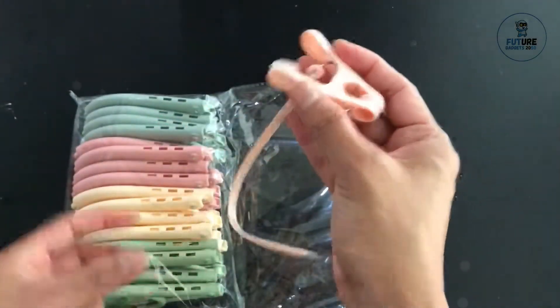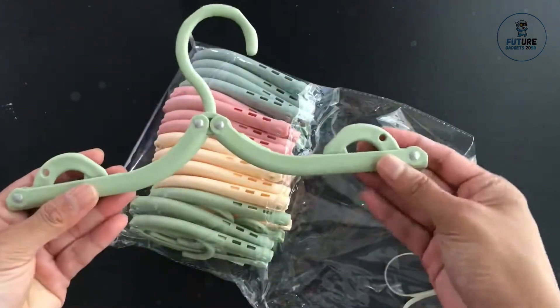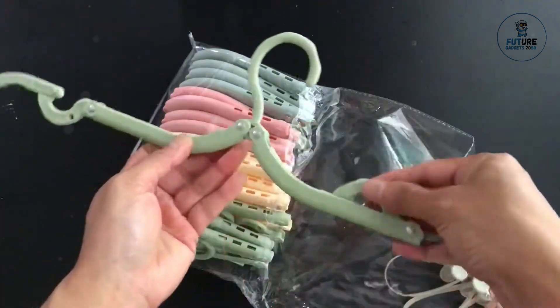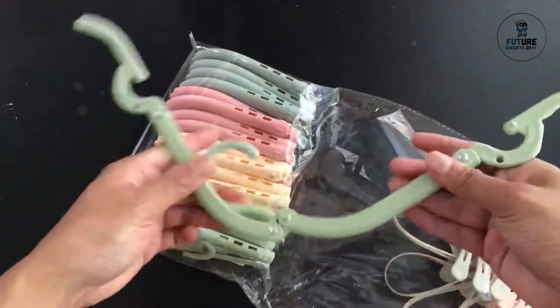Perfect for travel, small closets, or laundry rooms, collapsible hangers help maximize space by neatly storing clothes without taking up much room. Their versatile design makes them an essential accessory for anyone looking to streamline their wardrobe management.